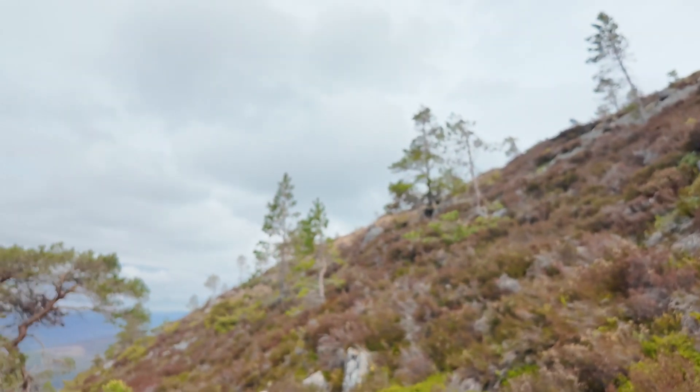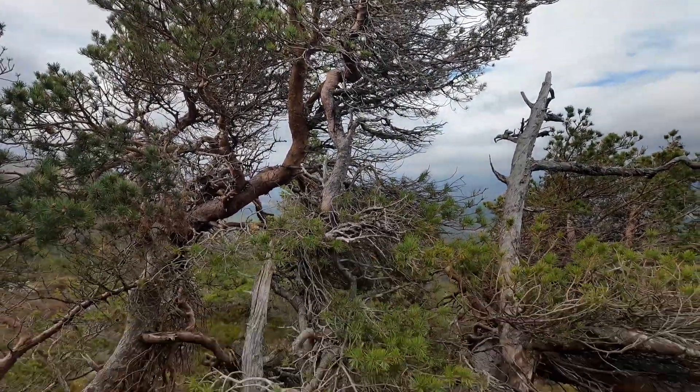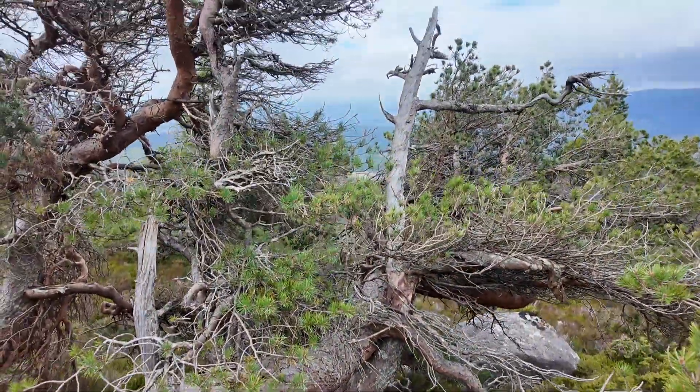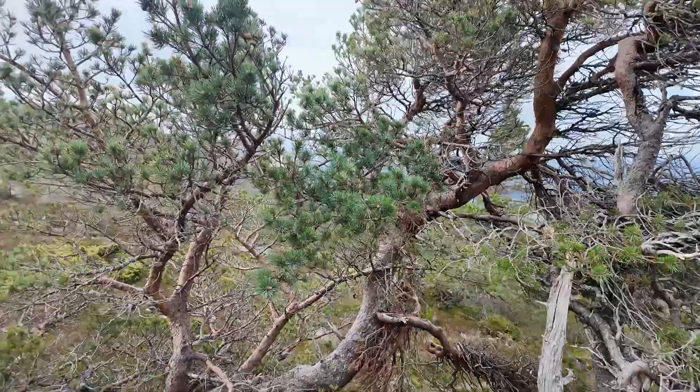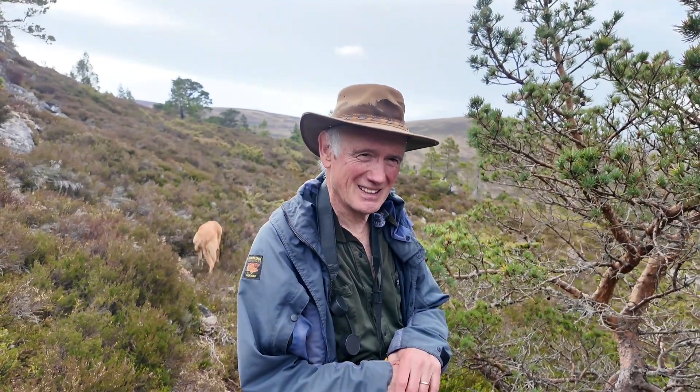The tree line is where trees stop growing when you go up a mountain. We tend not to think of a tree line in Britain, but here in the Cairngorms at 600 meters there's a rather interesting tree — a Scots pine — and you can see how misshapen it is. I'm here with Ron Summers, who's the expert in this area and has written a classic book on the Abernethy Forest, with Isla in the background. So what are we looking at here?